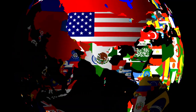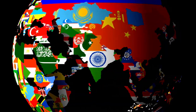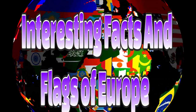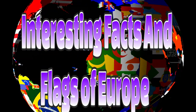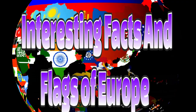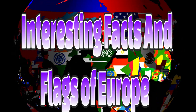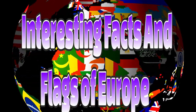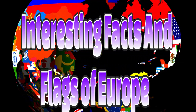Hi guys, and welcome back to the channel, or if it's your first time here, then welcome and hello to Sonny's List of Things. Today I have something a little different for you. I'm going to give you a little list of some of the flags from countries that are in Europe. I'll be telling you a little something about where in Europe the country is, its population size as of 2021, and the name of the country's capital city. This is going to be part one of a two or three part series, so I hope that you enjoy it. Let's get to it.